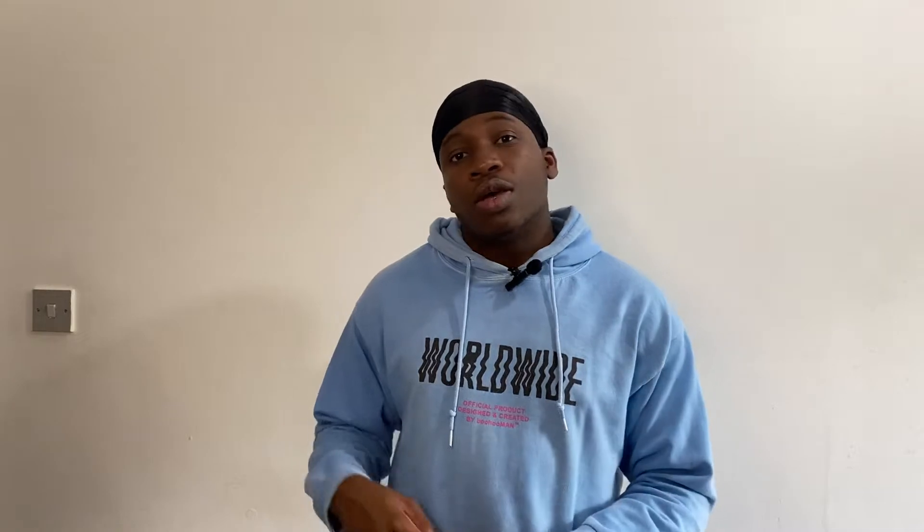Welcome back to my YouTube channel, The International Medic. In today's video I'll be grouping the apps into 3 major categories: the first one being planning and note-taking, the second one being active recall, and the final one being productivity. Please stay towards the end and I hope you enjoy it. Let's go.